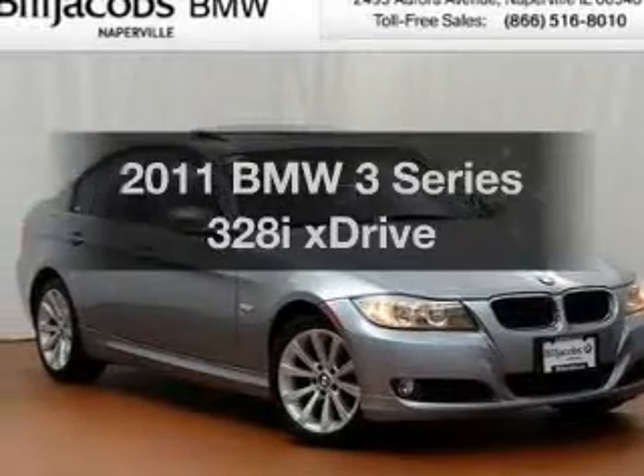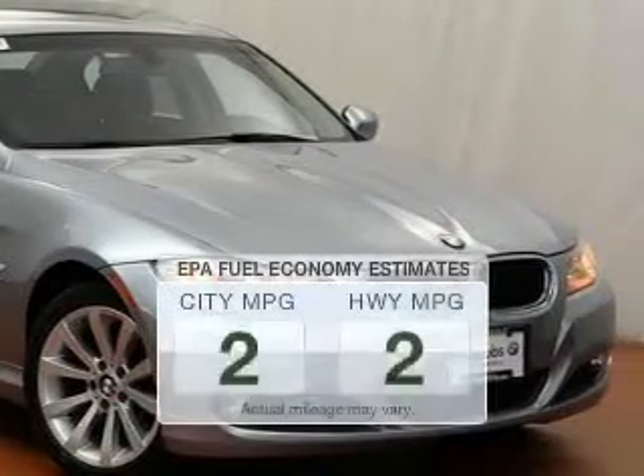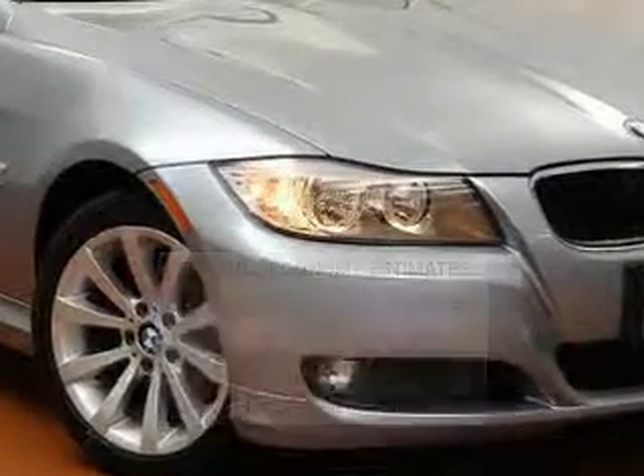Check out this 2011 BMW 3 Series. Everything you need under one roof with this great vehicle. Low emissions and the good fuel economy offered in this vehicle are important to you and the environment.